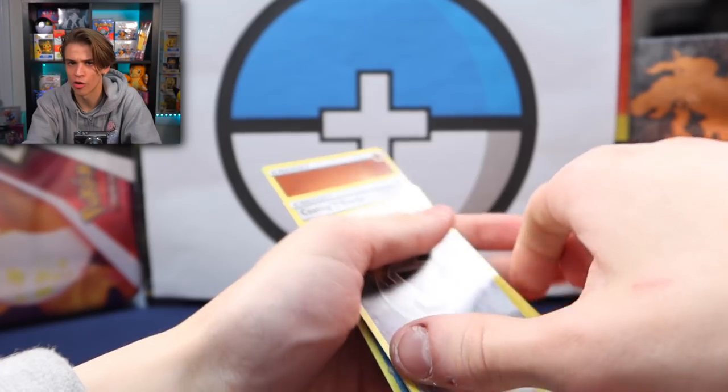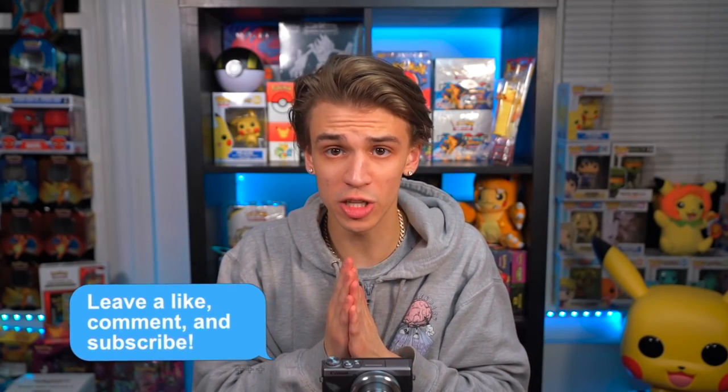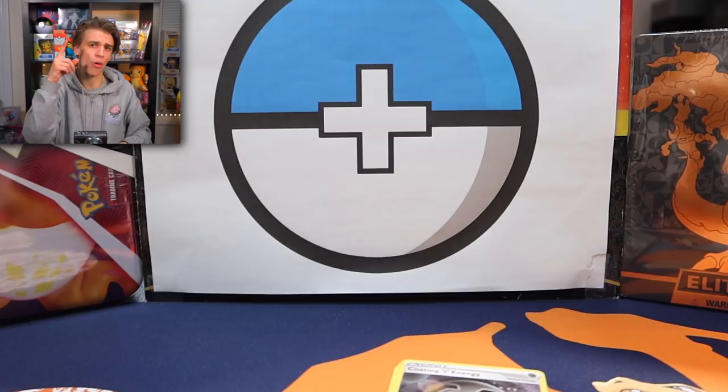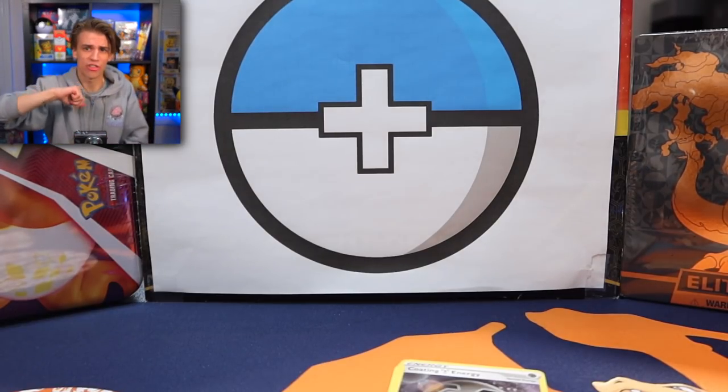That's gonna do it for this episode. Thank you so much for tuning in — appreciate you. Make sure you leave a like if you enjoyed and subscribe to stay tuned to my future openings. We got Shining Fates, Champion's Path, so many crazy sets coming inbound. I'll catch you tomorrow — it's your boy Blazer signing out. Stay positive and peace.